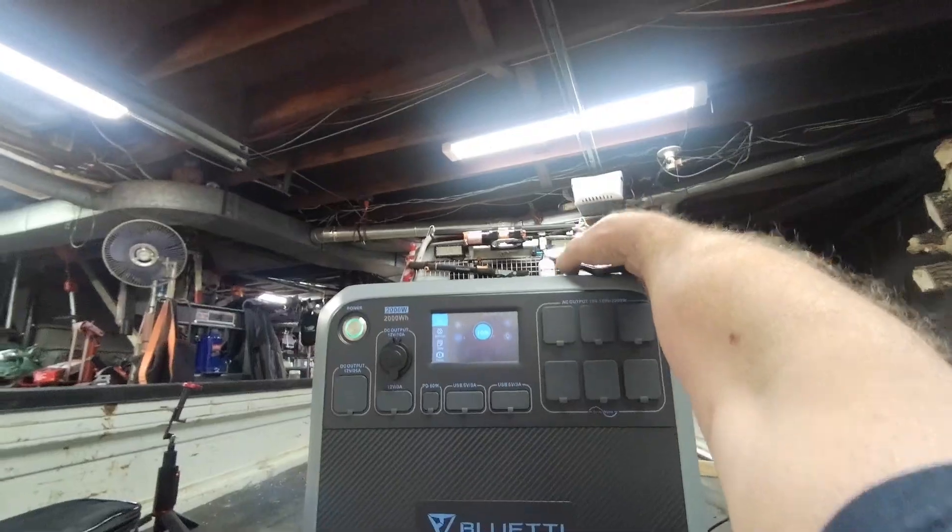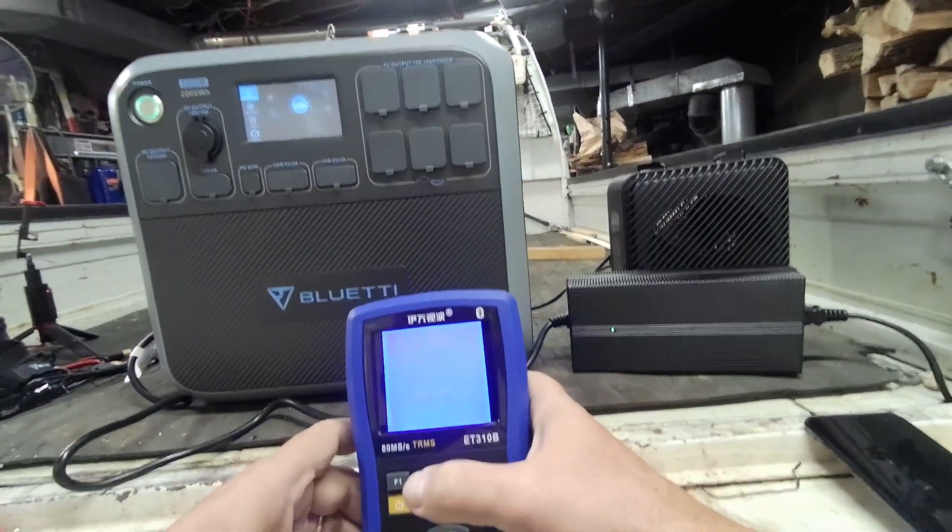389-390 watts, 7.1 amps, 55-volt input. We'll let it charge up to full and do some tests. We're at 100% — let's see how clean this sine wave is.